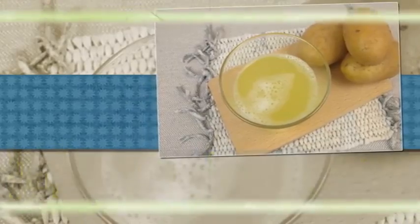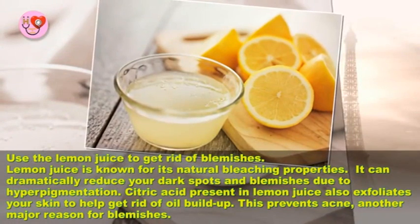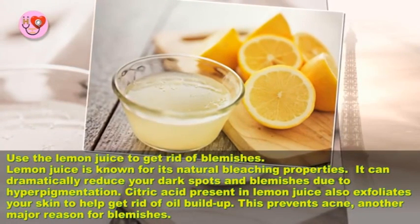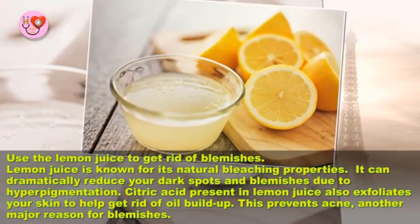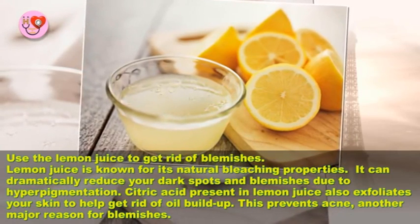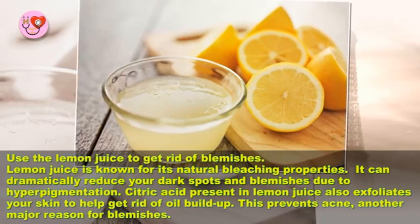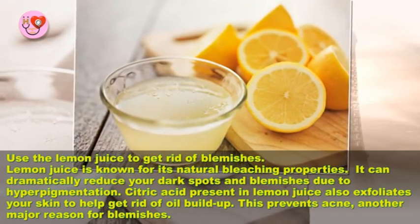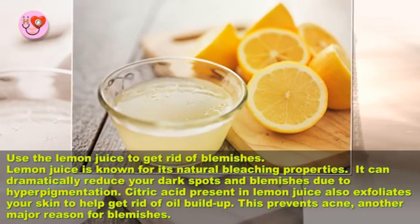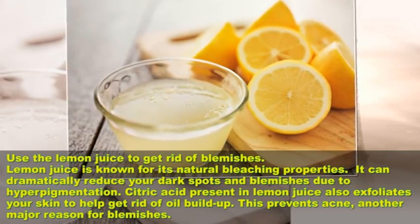Use lemon juice to get rid of blemishes. Lemon juice is known for its natural bleaching properties — it can dramatically reduce your dark spots and blemishes due to hyperpigmentation. Citric acid present in lemon juice also exfoliates your skin to help get rid of oil buildup, which prevents acne, another major reason for blemishes.